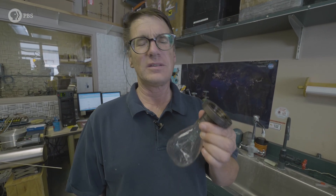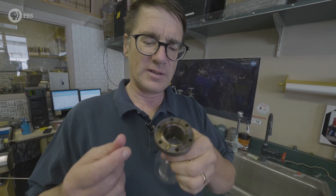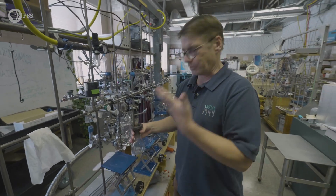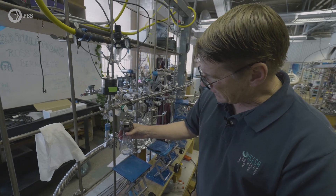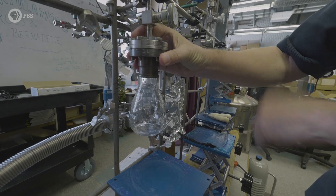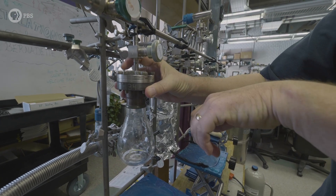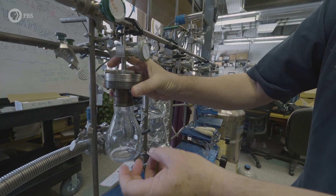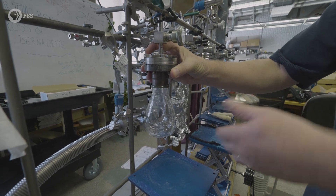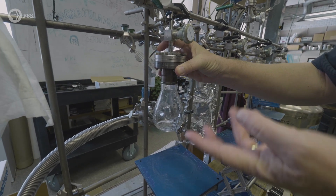This is how we actually extract the ancient air. You take a piece of ice and put it in a vacuum flask like this, and pump out all of the modern air — the air we're breathing right now — using a vacuum line. We make a seal, pump out all the modern air, then close this valve. Then you only have an ice cube and a little bit of water vapor, but no air. Then you melt the ice, and the melting of the ice releases those little air bubbles.